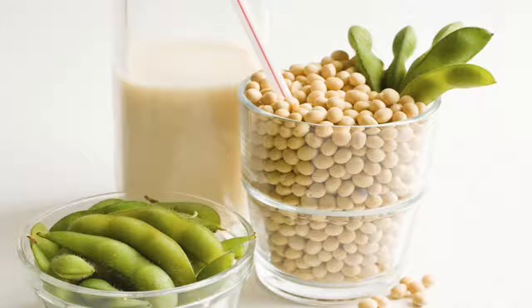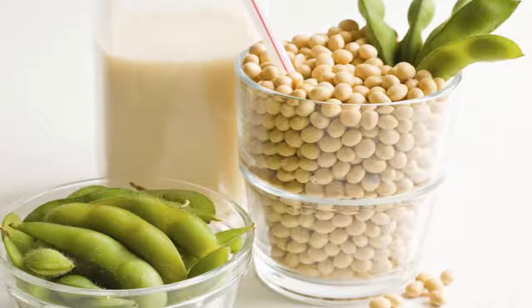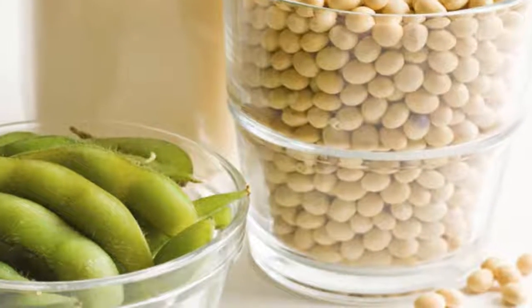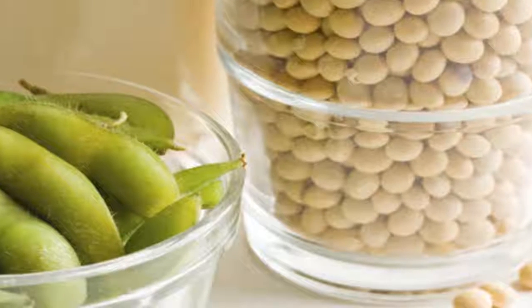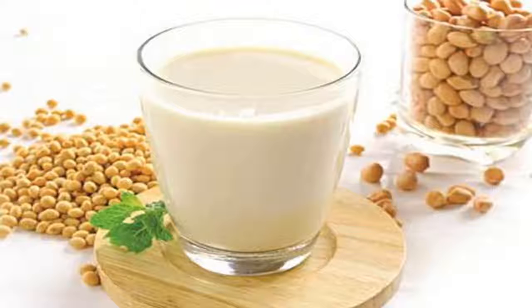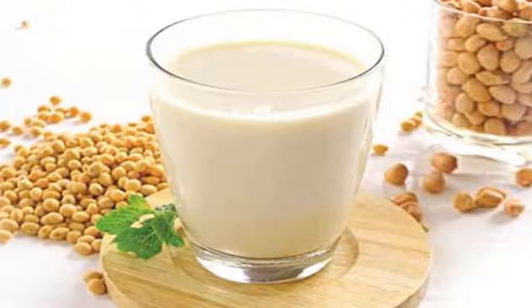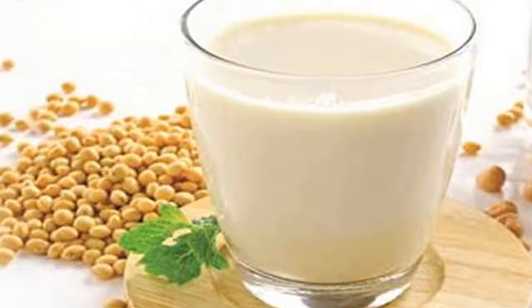If you like to drink milk but are allergic to dairy products or feel tired of drinking cow's milk, soy milk is a perfect solution — more nutritious, tastier, and healthier than you think. An average 250 ml cup of soy milk contains 25–31% calcium, 11–31% vitamin D, 89–125 calories, 5 grams of fat (including 0.4 grams saturated), 6–10 grams of protein, and 1 gram of sugar.